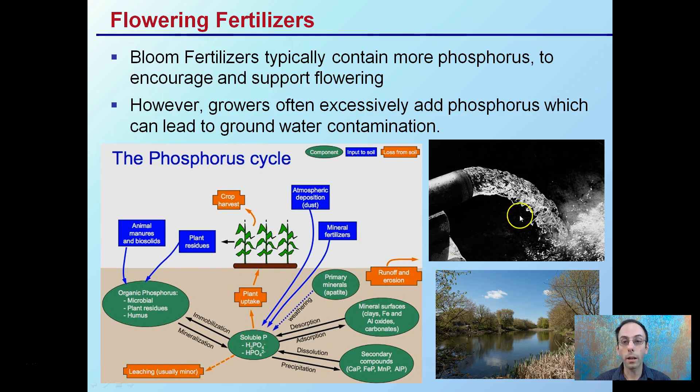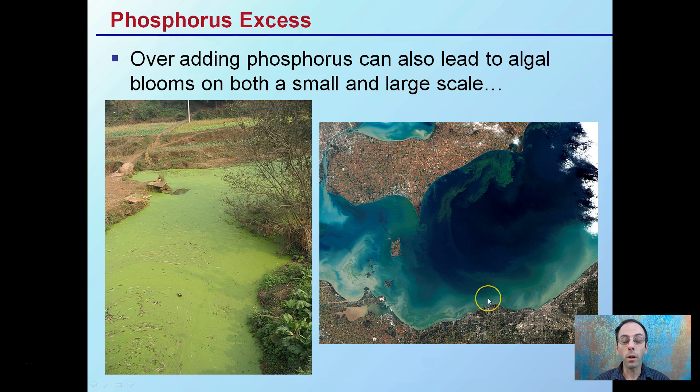However, if you're over-adding, you can contaminate not only drinking water but local freshwater systems. Over-adding phosphorus can lead to algal blooms on both a small scale, as we see here, and a large scale — this is a satellite image. We can see algal blooms as far away as the Great Lakes, particularly related to excessive phosphorus added to that water system.